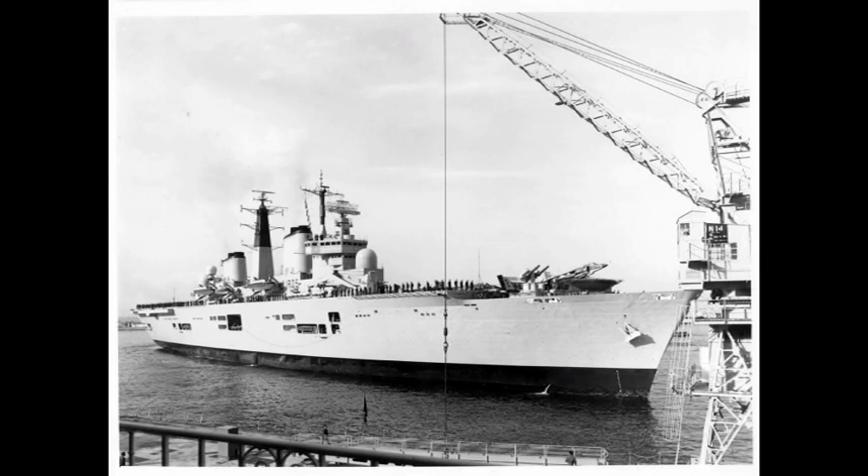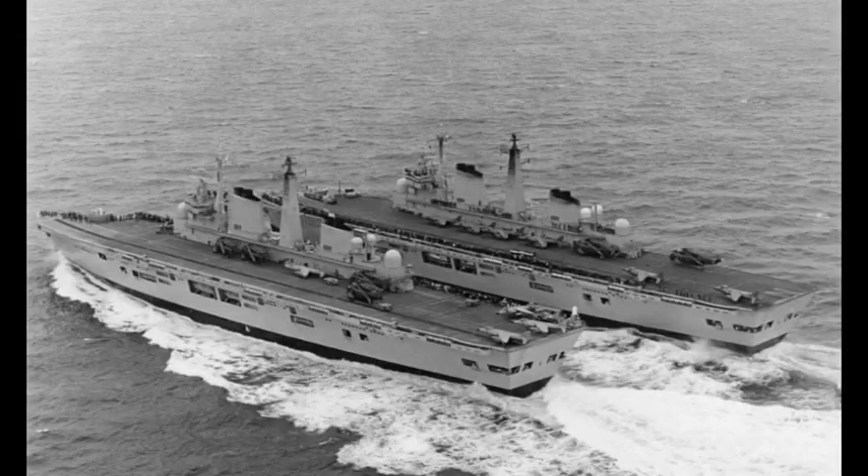During August and September of 1981, she would take part in the naval exercises Ocean Venture and Ocean Safari — where in the latter, the only safari animals they were going to find at sea were probably going to be some sea lions.